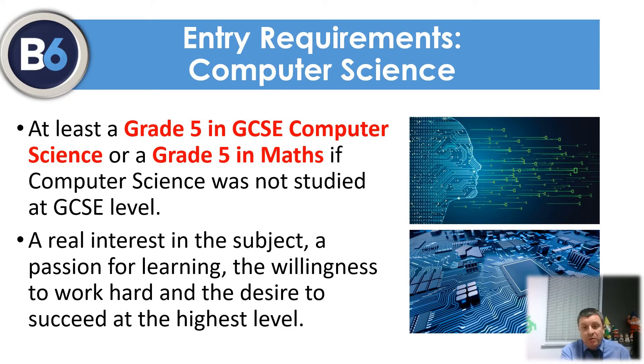Both Mr Kerr and I have a passion for IT and computing and we expect all our students to share this passion, demonstrate their interest in the course and be willing to take an active part in all lessons, as this is the key to their success.